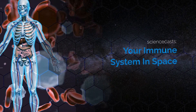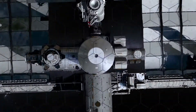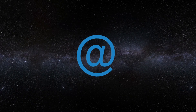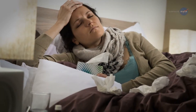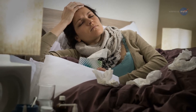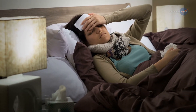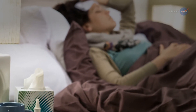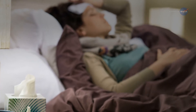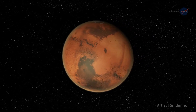Your immune system in space, presented by Science at NASA. Getting sick when you're far from home is a drag. You'd give anything to crawl into your own soft bed and sleep, but you're stuck in a cookie-cutter hotel room feeling like a sick fish out of water. Well, it could be worse — you could be an astronaut on the way to Mars, a really long way from mom's chicken soup.